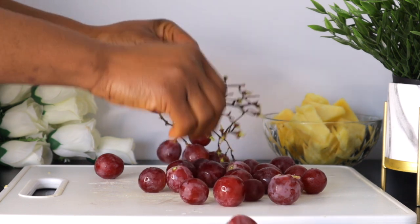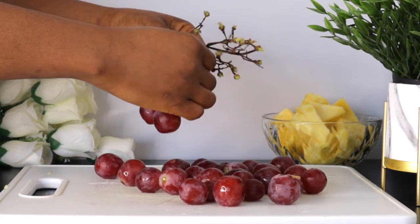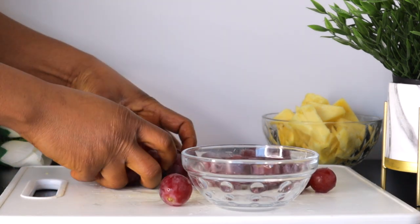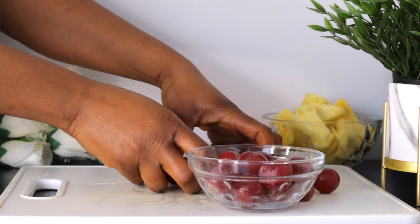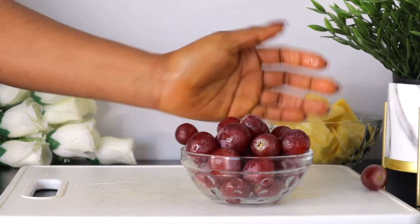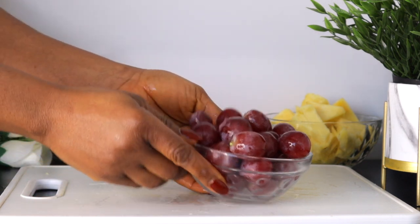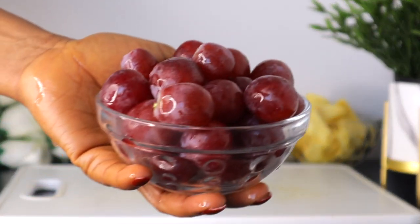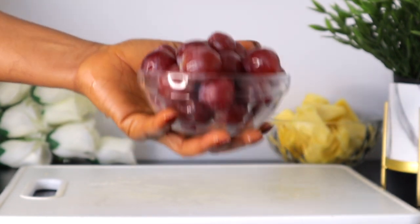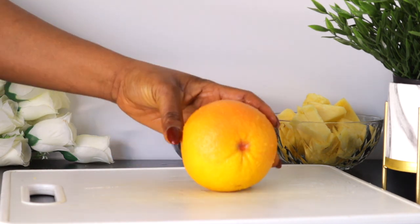Free radicals can on a lesser scale cause wrinkles and dark spots. Vitamin C is necessary for your skin to help form collagen, which helps you to have youthful firmness. Grapes also contain polyphenols, which are a type of antioxidant that can improve your skin health.